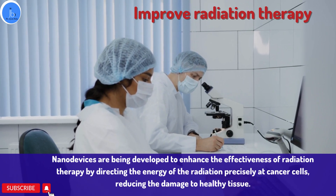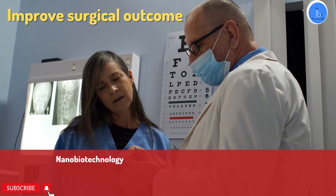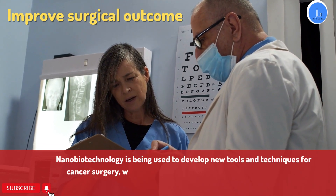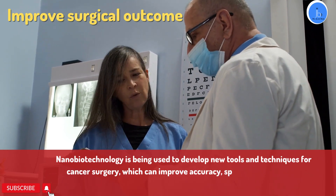It can also improve surgical outcomes. Nanobiotechnology is being used to develop tools and techniques for cancer surgery which can improve accuracy, speed, and outcomes.